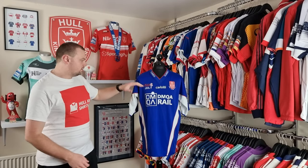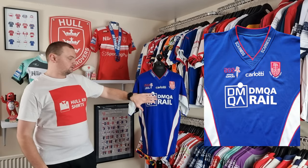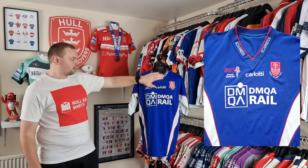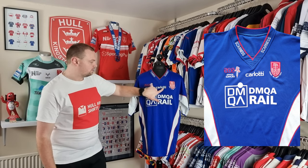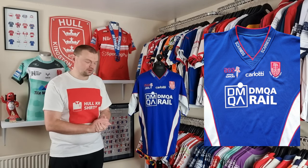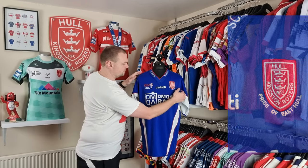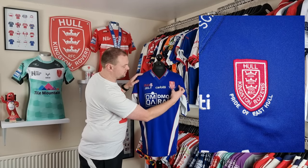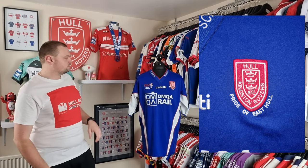The shirt was sponsored by DMQA Rail — their branding was heat applied to the front. Then the embroidered sponsors: we've got SOS Office Supplies, we've got Carlotti who manufacture the shirts (as I spoke about in episode 57, who they were with for four years), and the Hulkingston Rovers badge was also embroidered with 'Pride of His Tub' underneath, as it has been on quite a few shirts during that time.